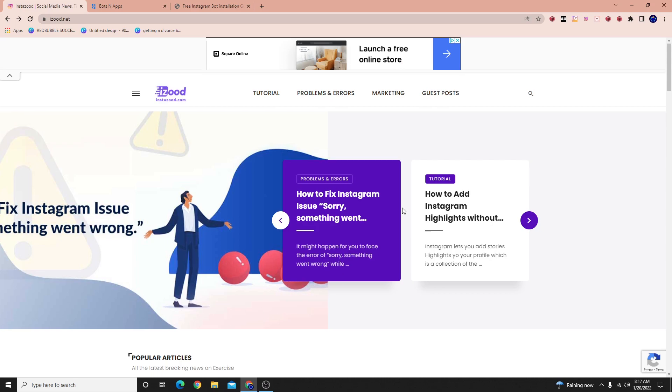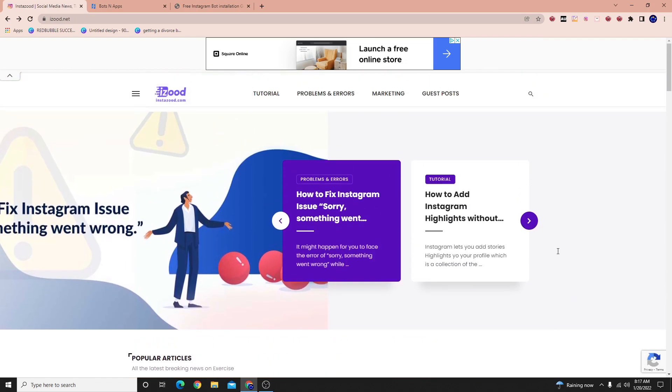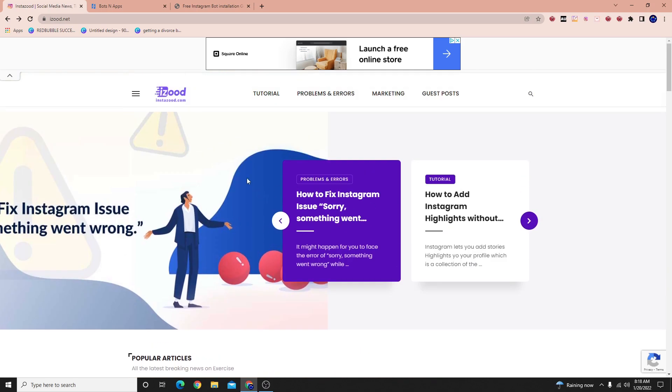Ever since then, Instagram has kind of changed a lot of things in the past few years. One of the things they changed is that you cannot use API Instagram bots. That's exactly what InstaZood used — the API, a connection via the way the softwares talk in terms of language. You can't use those anymore; Instagram stops that kind of behavior. But what you can use is a different kind of Instagram bot, and that's what this alternative is about.